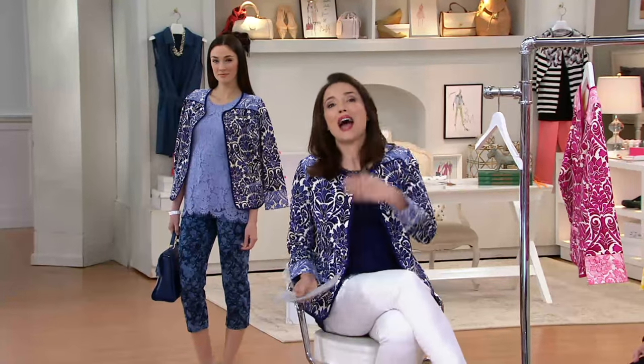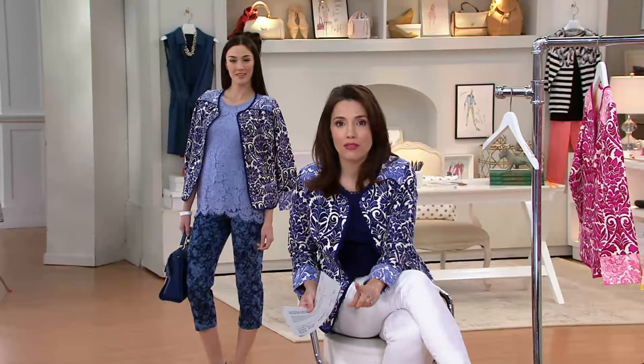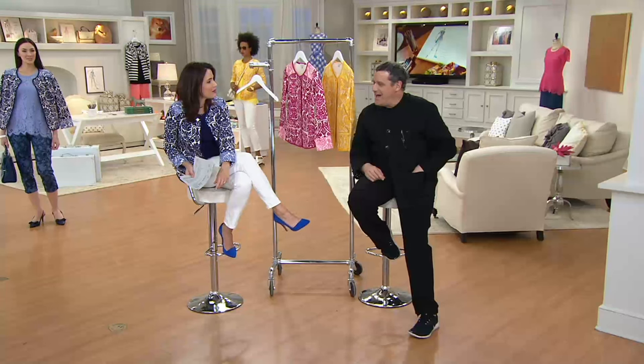With the blue shoe and everything happening — I'm going to get off the air and when I should be sleeping I'm going to be ordering everything in this show, mark my words.